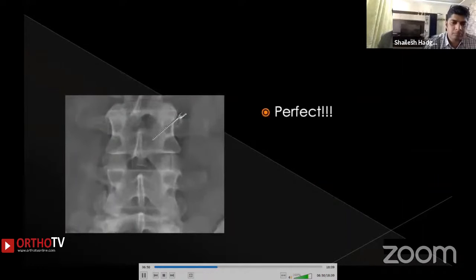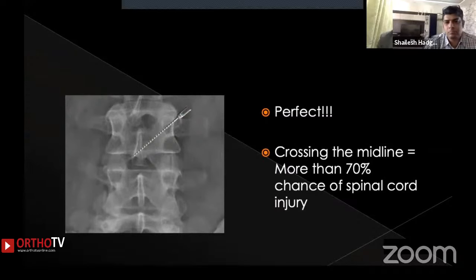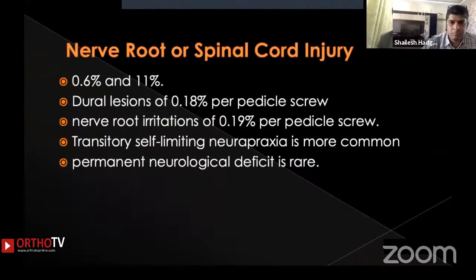In the AP view, this is how a perfectly placed pedicle screw looks. If the screw is too long and crosses the midline, one should suspect a breach of the medial cortex — the chance of spinal cord injury in such cases is significantly more than 70%. This is one way of identifying and managing these deficits intraoperatively.